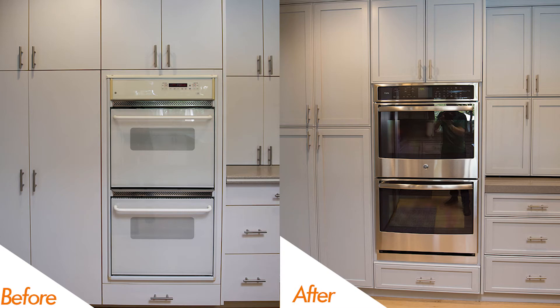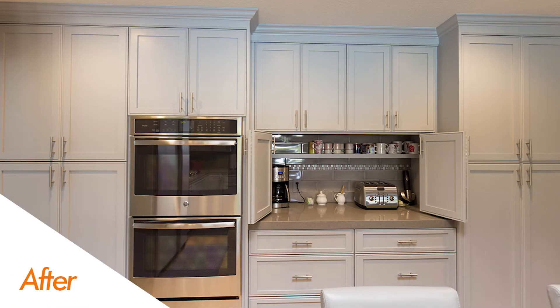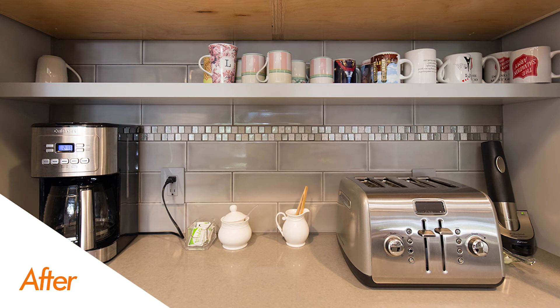Another really cool feature is the double wall oven and a really nice coffee bar area that can be closed up and hidden when company is over. So you have the benefit of a coffee and prep area in the morning without having it open all day long and exposed to your guests.